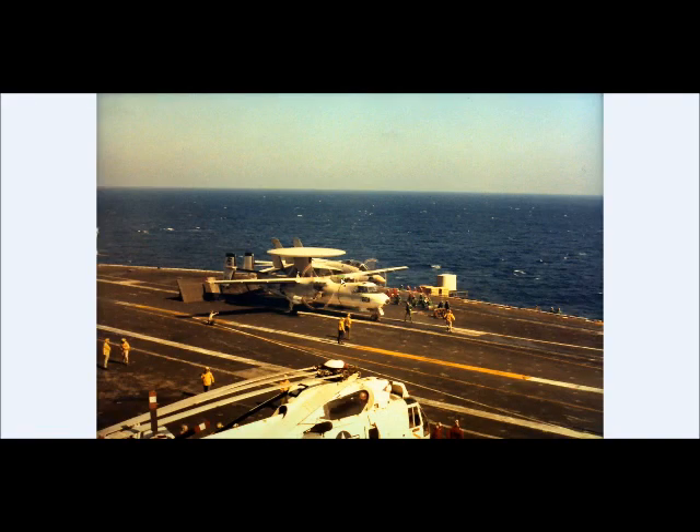That's the island. There's the Corsairs, there's the 14s. And that's a Hummer — that's the E-2. Those blades are really dangerous when they're spinning around — and there they are, spinning around right there.